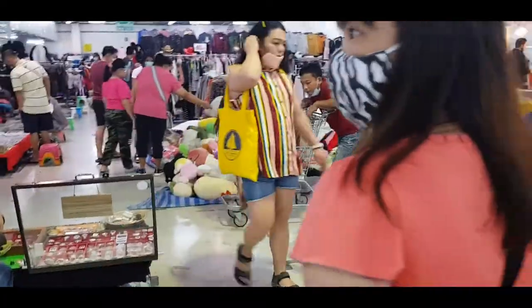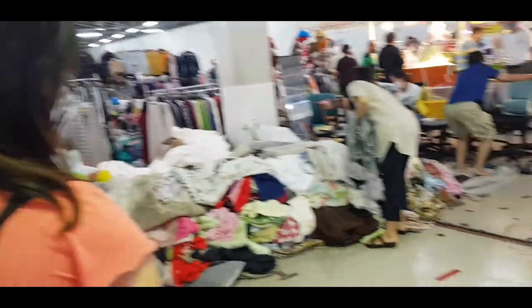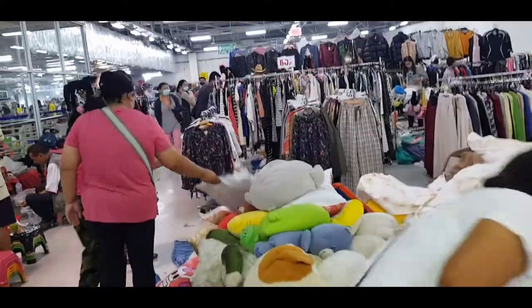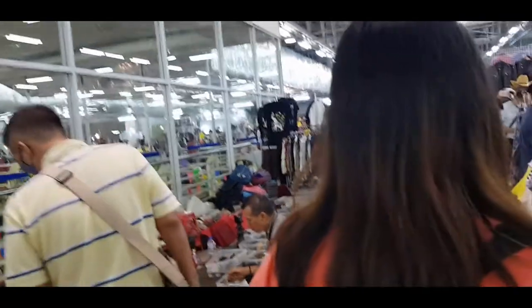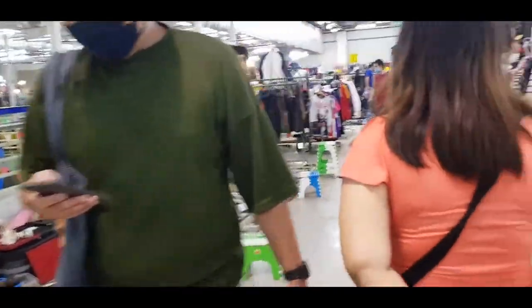I can say this is the real local market because everything is cheap here. If you compare the prices in Chatuchak market and here in Pantip, it's far different — 100 bucks in Chatuchak you can just buy one shirt, but here you could probably buy around two.